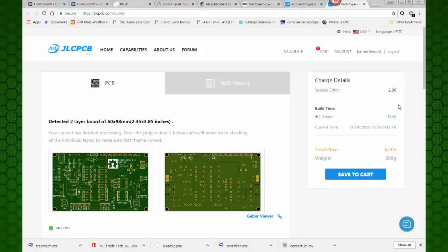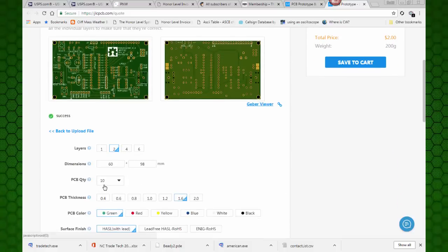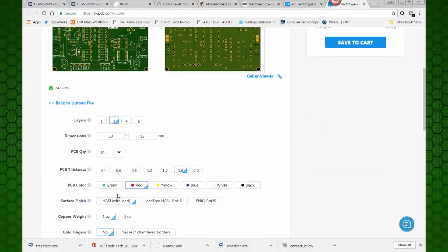Now let's go complete this order. It says special offer - $2 for 10 boards. It says they're green. I have done them in the past with red boards, so let's see if I click on red. The price changed - they want a $9 charge if you want something other than green. I'd like to just go ahead and give this $2 offer a try and see what we do.